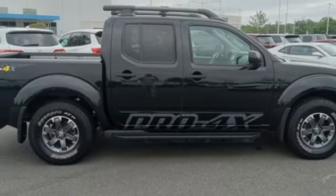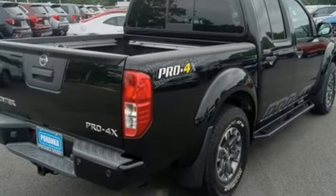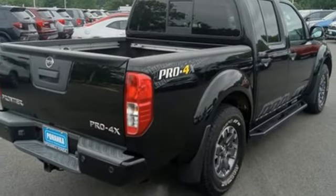Front heated leather bucket seats, aluminum wheels, electronic shift on the fly, rear parking sensors, and integrated navigation system with voice activation.